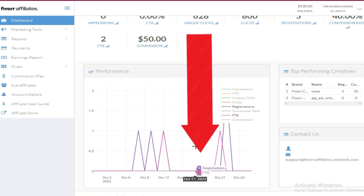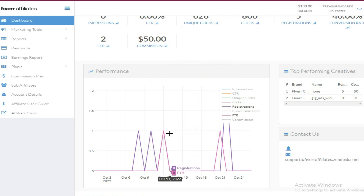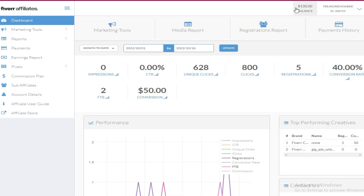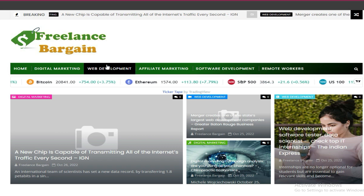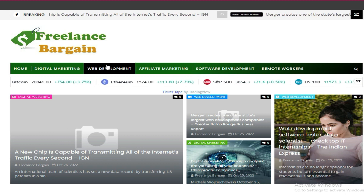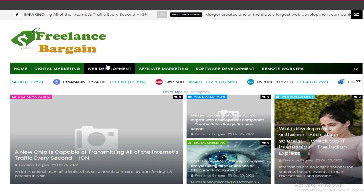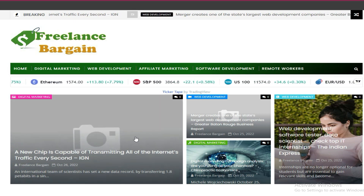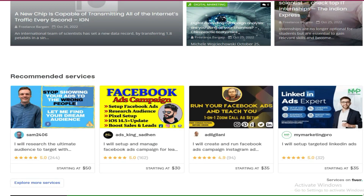I'll just refresh my Fiverr dashboard for the people who doubt me. As you can see, the registrations — people who are registering — and first-time buyers who are buying. And this conversion I got from this auto blog, which is on Blogger.